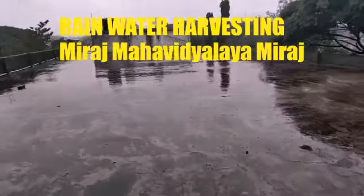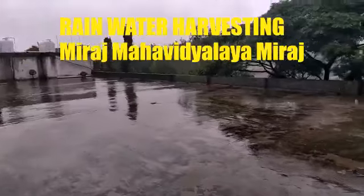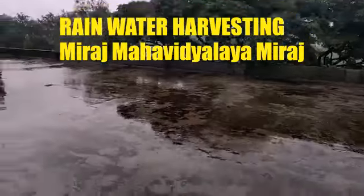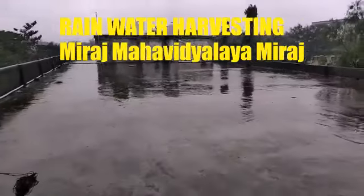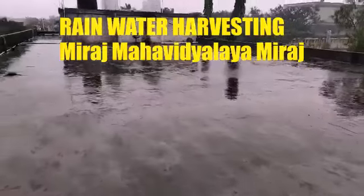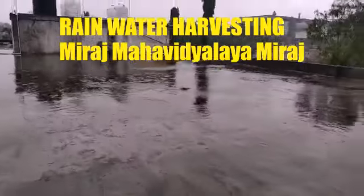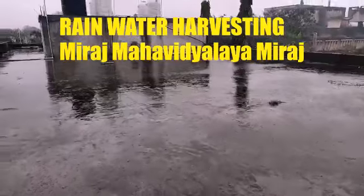During the rainy season, a huge amount of water is collected and this water is supplied to the borewells for recharging purposes with the help of PVC pipes. It is very useful for enhancing the underground water level, which can be further useful in summer season to keep the campus green throughout the year.